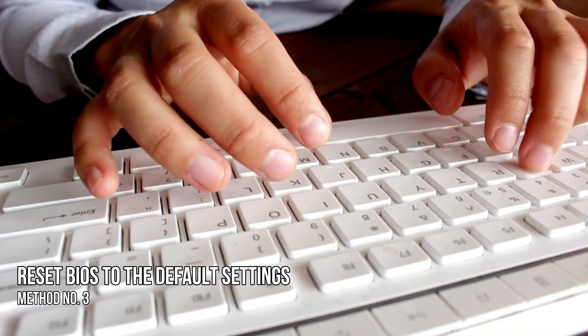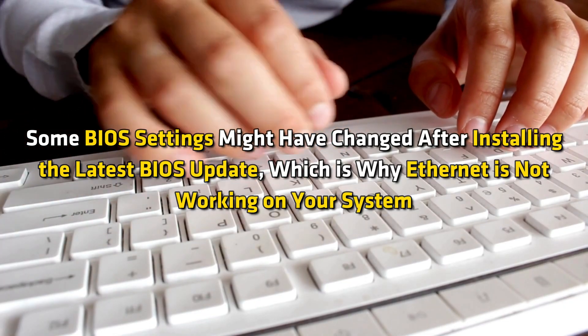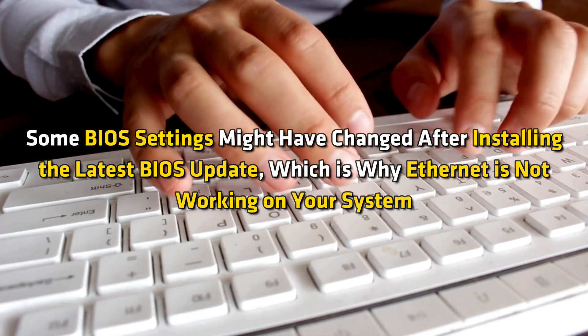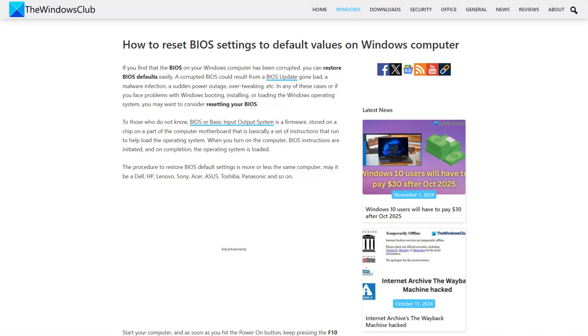Method 3: Reset BIOS to the default settings. Some BIOS settings might have changed after installing the latest BIOS update, which is why Ethernet is not working on your system. Reset the BIOS following this guide and check if this helps.